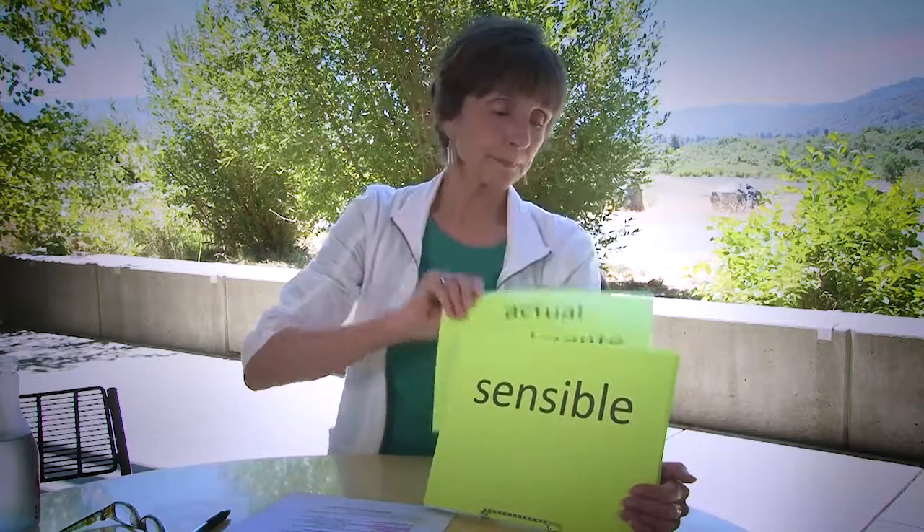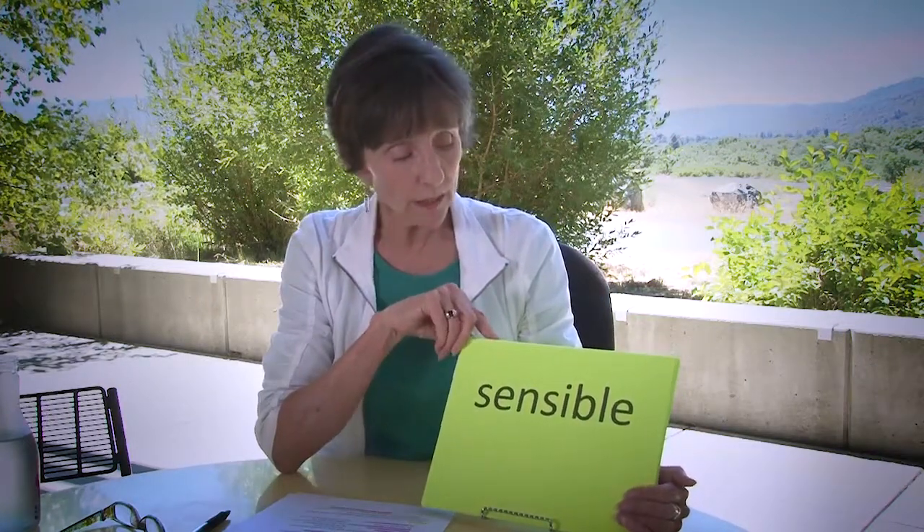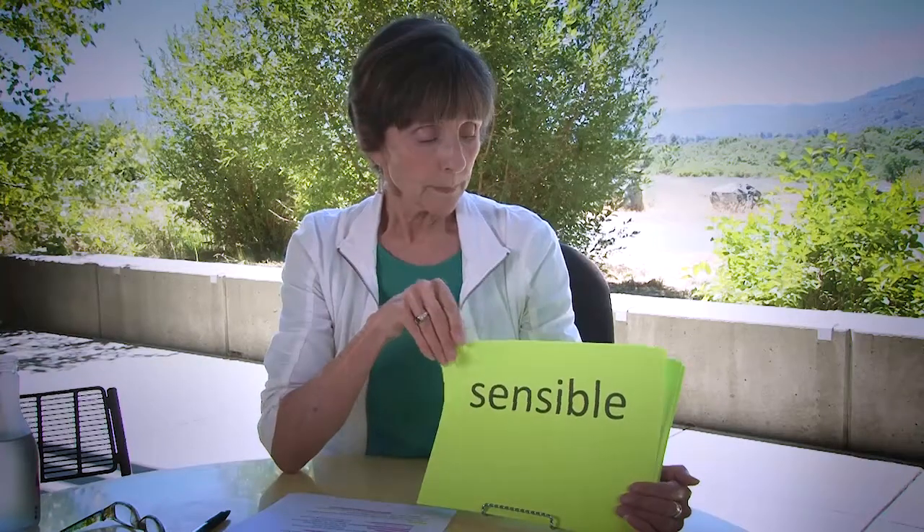Another tricky one because it's so seductive: sensible. Sensible means sensitive — it doesn't mean sensible. That's sensato. And one more very important false cognate: pretender. It's just a false friend you cannot depend on at all.